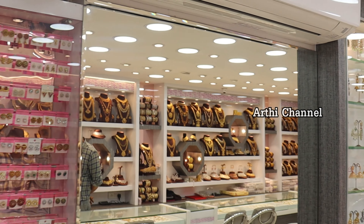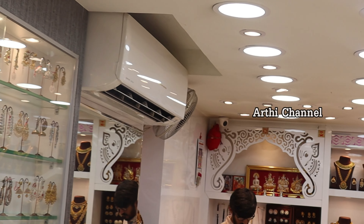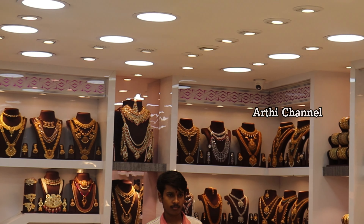If you want to subscribe to the channel, please like and click the bell icon. If you miss a video on the channel, you will miss updates. This shop is available with an online facility. You can reach them using the WhatsApp number available in the description box.